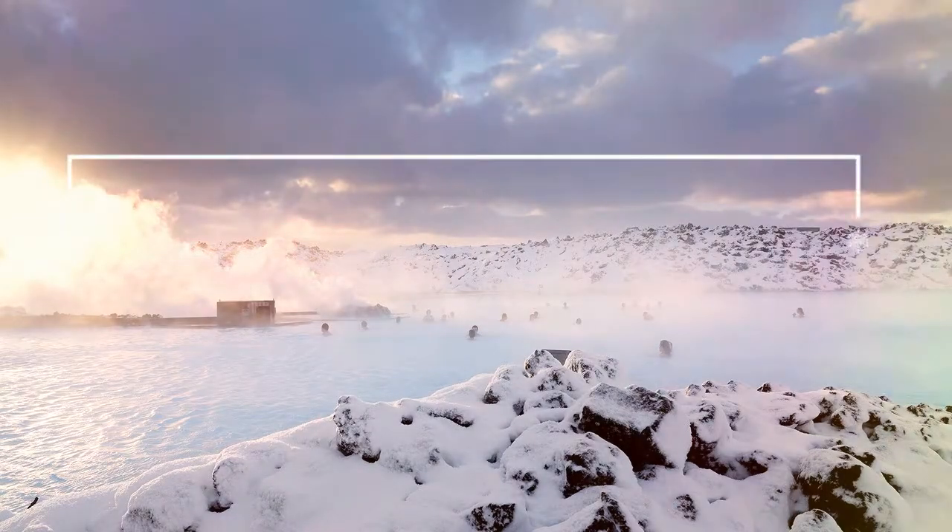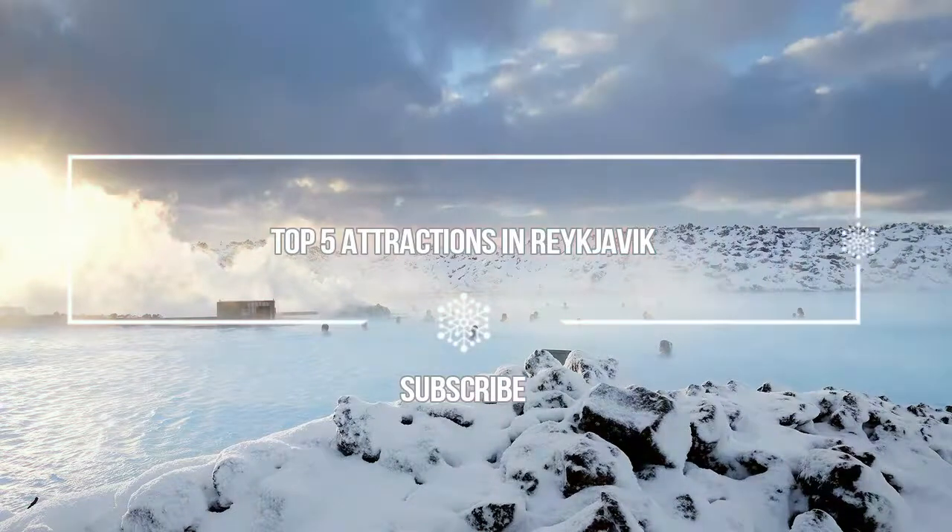Hello guys, welcome to Love is Vacation YouTube channel. Now I want to give you information about the top 5 attractions in Reykjavik.